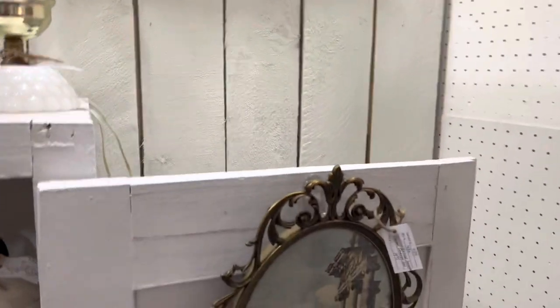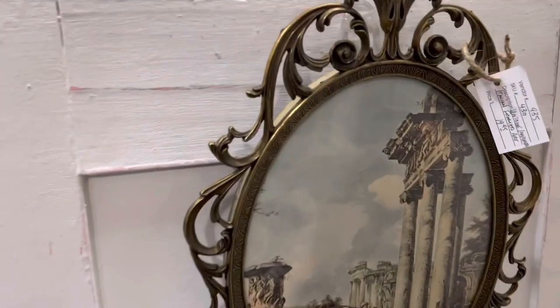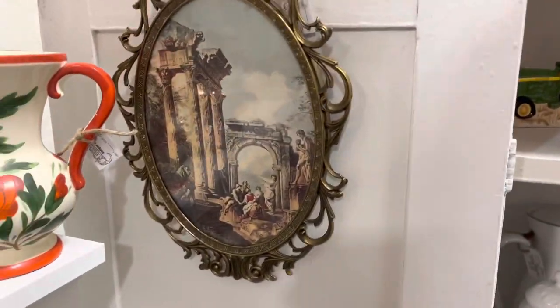I've got two of these Italian imported vintage frames, both priced at $19.95. I just put those in the booth.